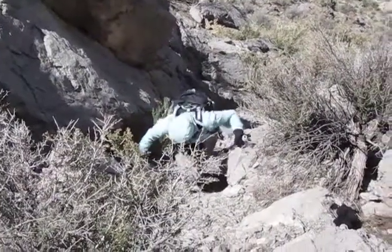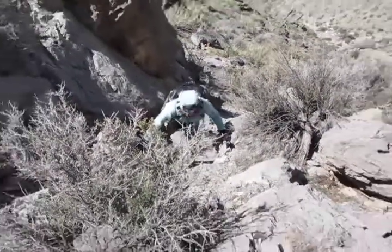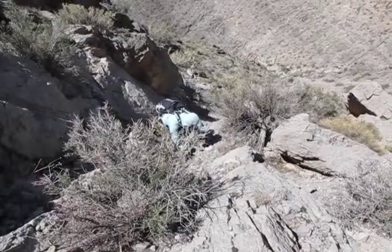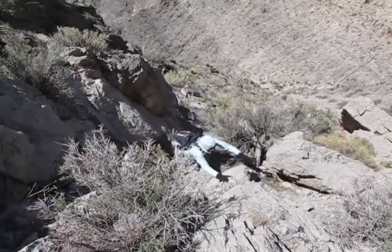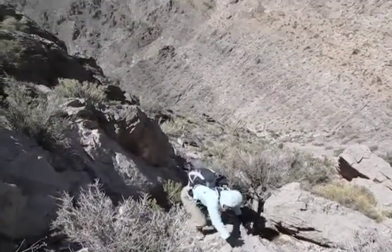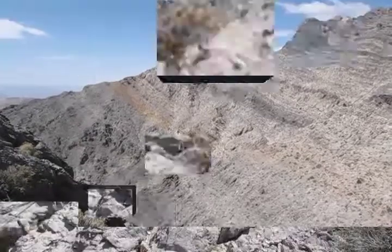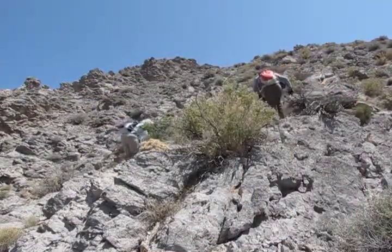It's steeper than we expected but we don't encounter any real difficulties, although route finding is a chore. But we still have a lot of climbing ahead of us.